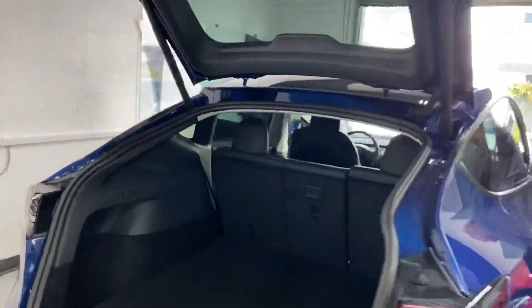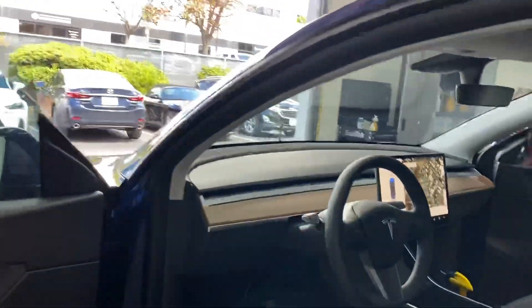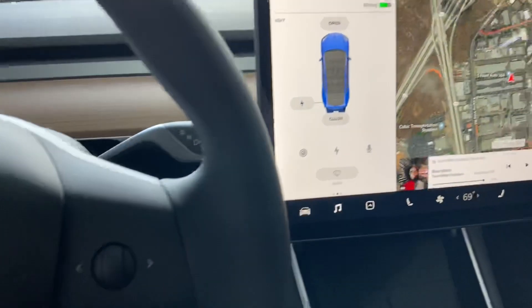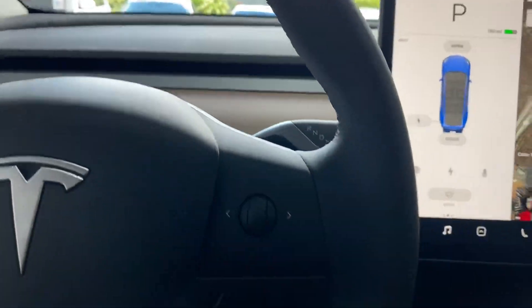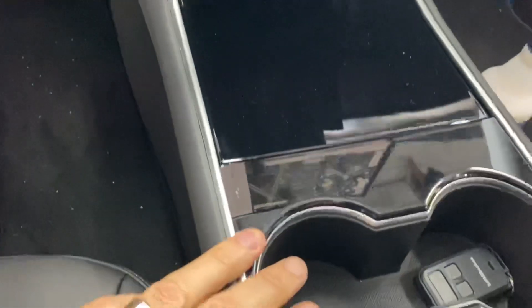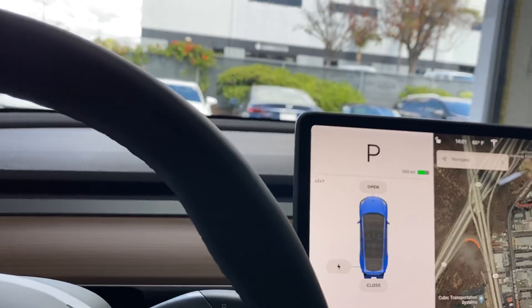Pulling into the interior, it has a really similar feeling to the Model 3. Same screen, the steering wheel is very similar, the center console is very similar. But it does feel a little bit roomier.